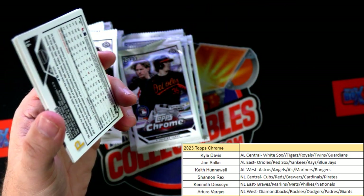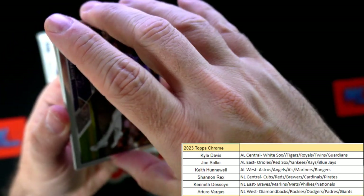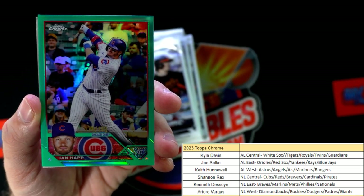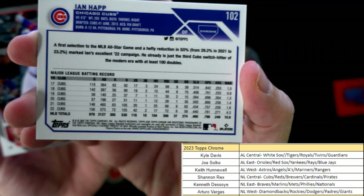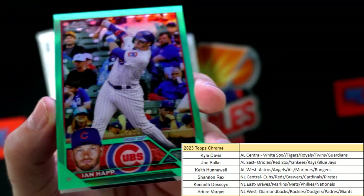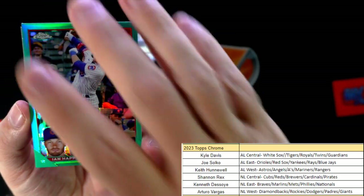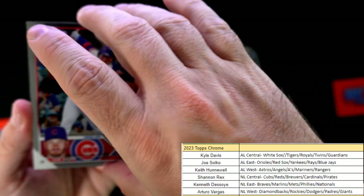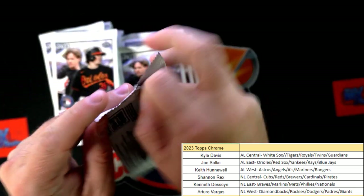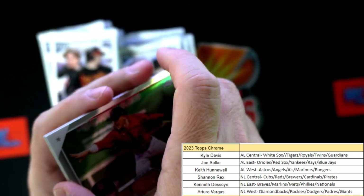Next up in Topps Chrome we've got Ryan McMahon - not to be confused with Jim McMahon. Oh, look at this in-hat card, man, what a beauty! Chicago Cubs - this is going out to Shannon R. That is 174 of 199, a great one. There's a base card in-hat to go with it and a Brian Reynolds. Nice Cubs pull for Shannon - got to go down to Wrigley a few times in the past.